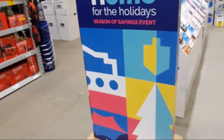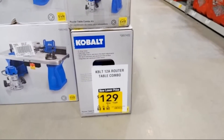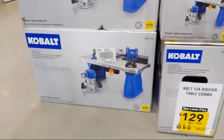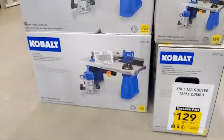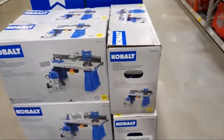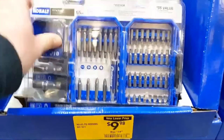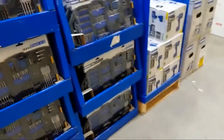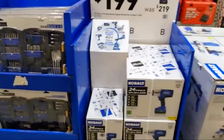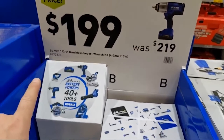Out on the floor they have the 12-amp router table combination — a router and a table — for $129. These will go quick. They also have a new lower price on the 65-piece driver bit kit with that magnetic sleeve at $9.98. Here's the one I was looking for — this is mispriced right now. It says new lower price at $199, but this is the 24-volt half-inch impact wrench and it should be $139, was $229.